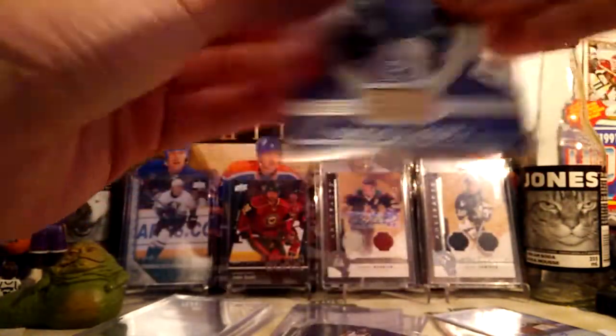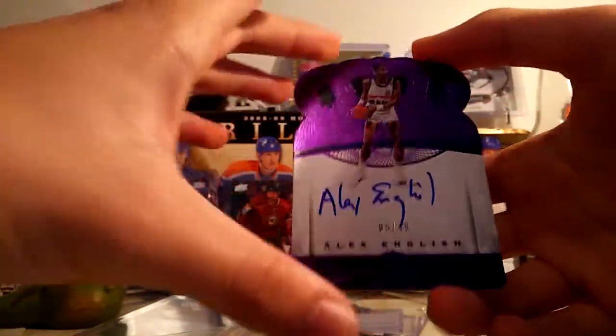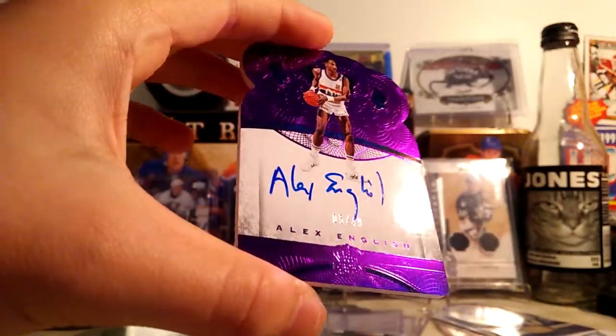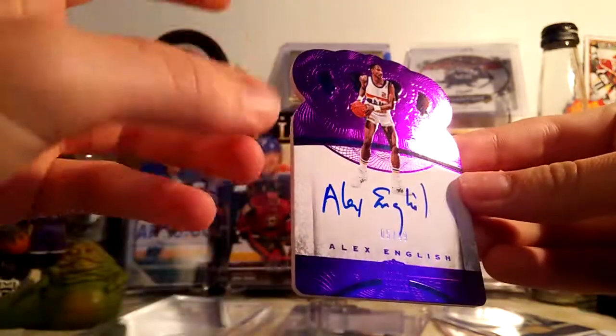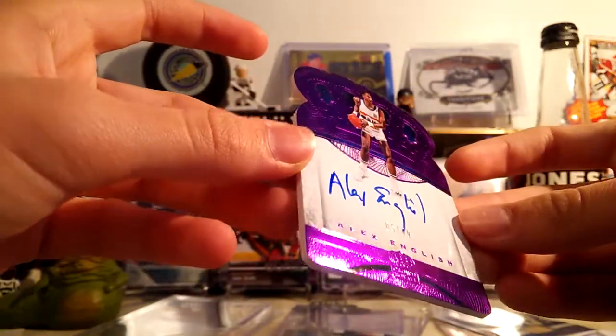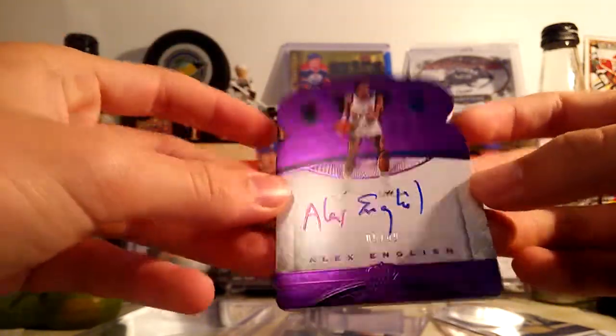Next up, we have an Alex English Crown Royal autograph — also a very nice looking card. Nice purple, thick stock, die cut. Really cool. On-card autograph. $5.49.